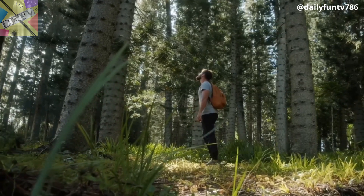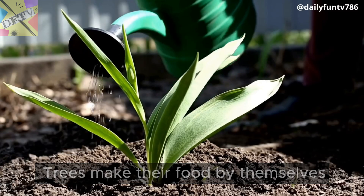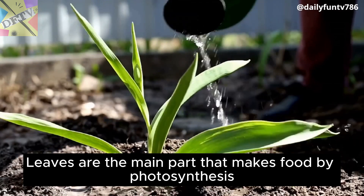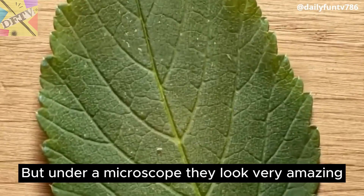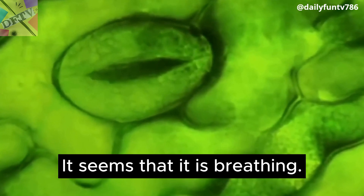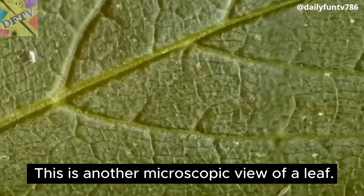Leaves. We see trees and leaves daily in our life. Trees make their food by themselves. When we water plants, they start growing. Leaves are the main part that makes food by photosynthesis. Leaves look very simple, but under a microscope they look very amazing. These are stomata — it seems that the leaf is breathing. This is another microscopic view of a leaf.